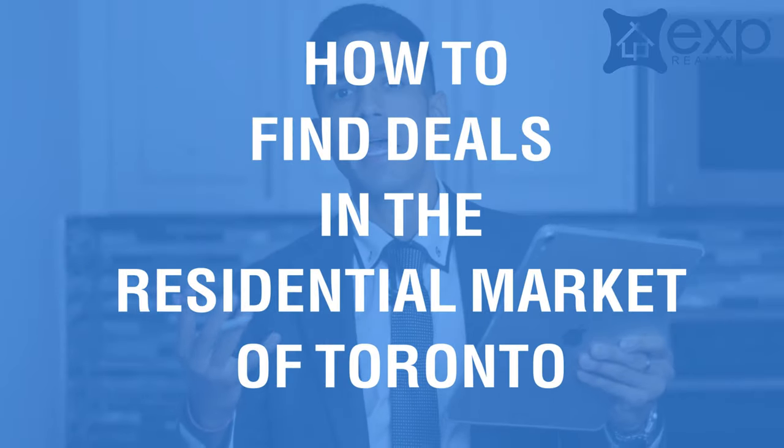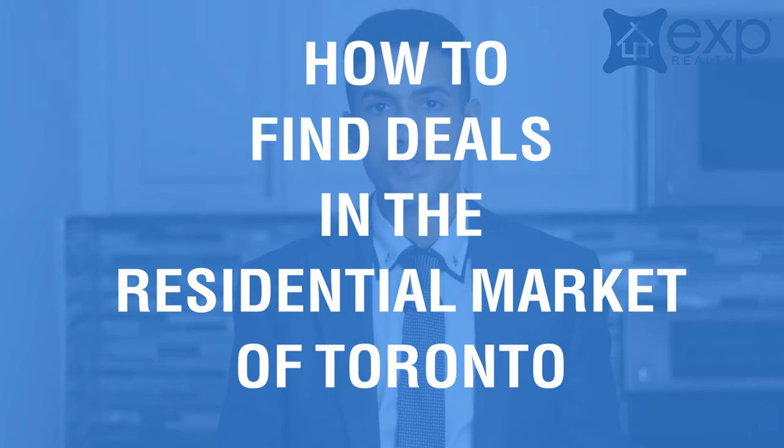Hey everyone, it's Michael Dougal. I'm with the wonderful brokerage EXP Realty and I sell residential real estate here in the greater Toronto area. During this video, you're going to learn how to find deals in the residential market of the greater Toronto area.